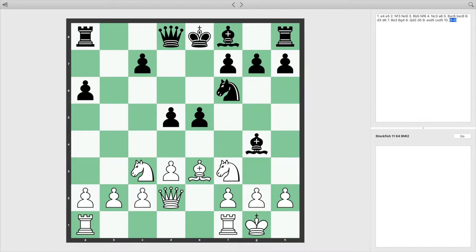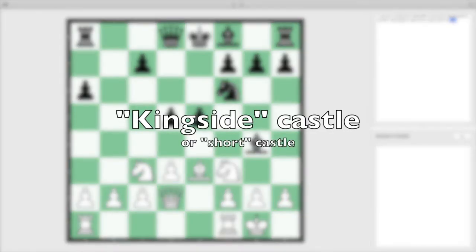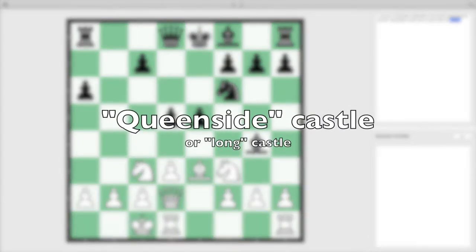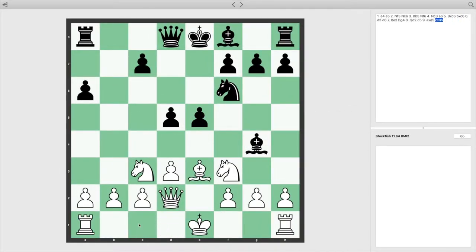Castling this direction is called kingside castling, or short castling, because the rook doesn't move as far. Castling this direction is called queenside castling, or long castling. No matter which way you go, the king always moves two squares. For long castling, it's the rook who has to move the longer distance.